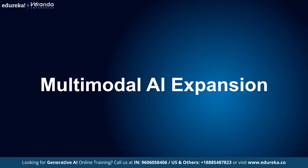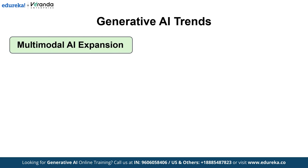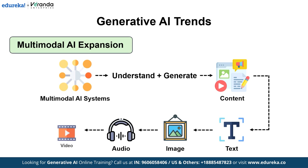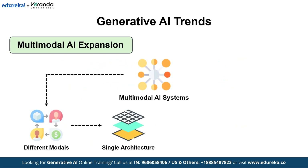Next on the list, we have Multi-modal AI Expansion. Generative AI is no longer limited to processing text. In 2025, we are seeing a rapid expansion of multi-modal AI systems capable of understanding and generating content across multiple data types, such as text, images, audio, and even video. These models unify different modalities within a single architecture, enabling more context-aware and immersive AI experiences.